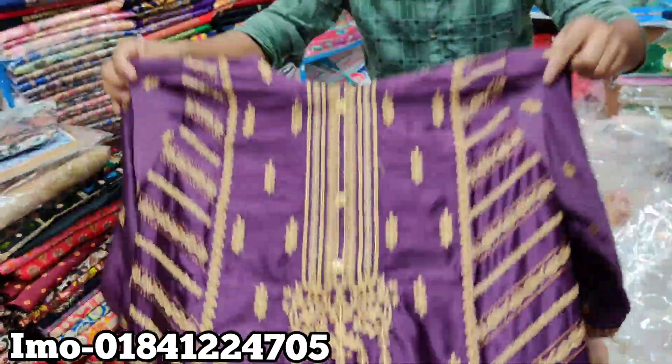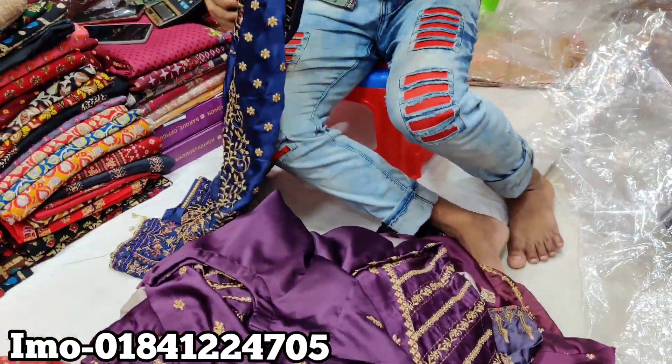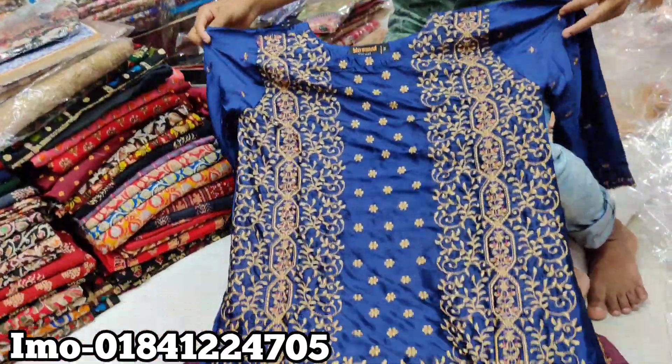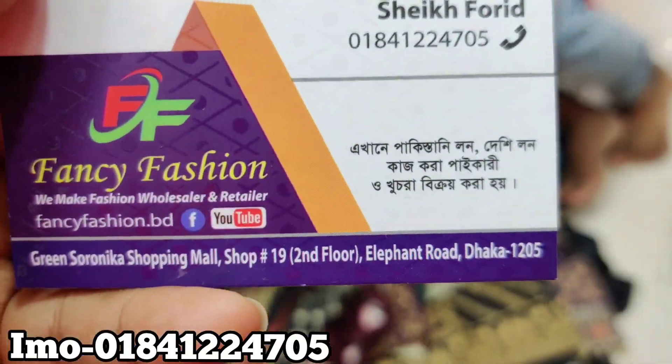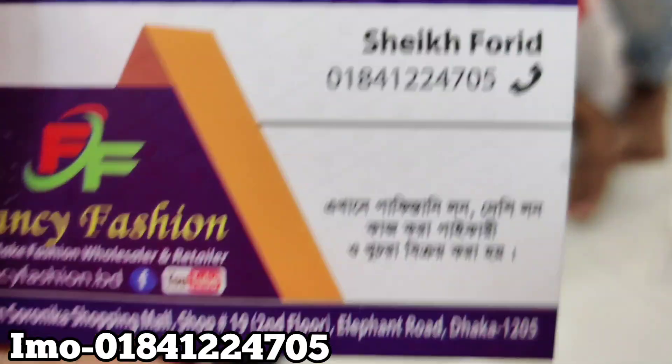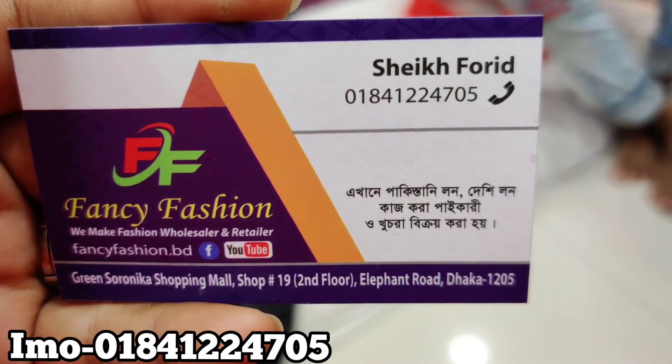A purple color, a blue color, a fancy fashion. Green shop. Thank you so much for joining us and we'll see you in the next video.